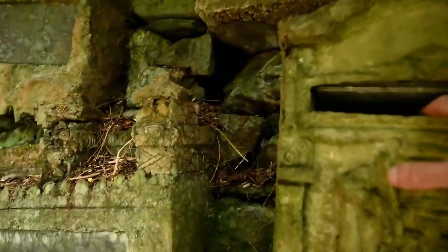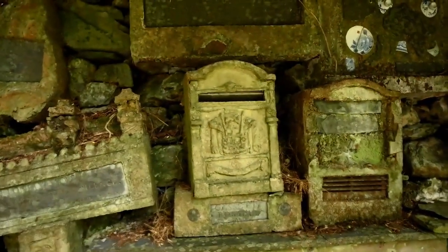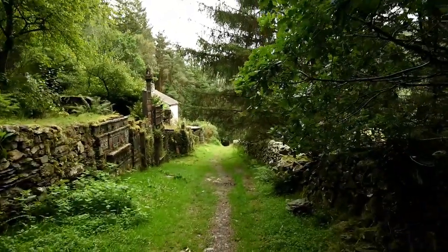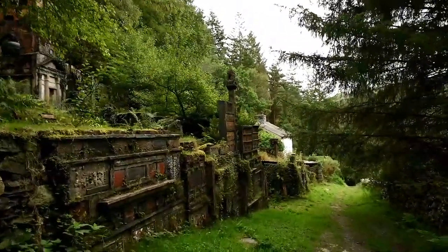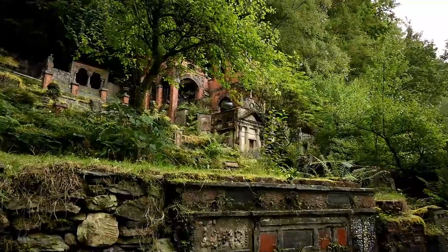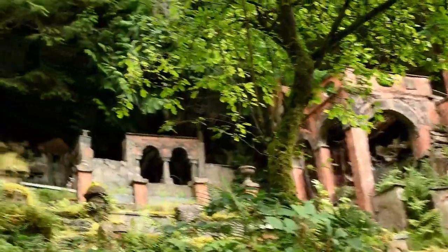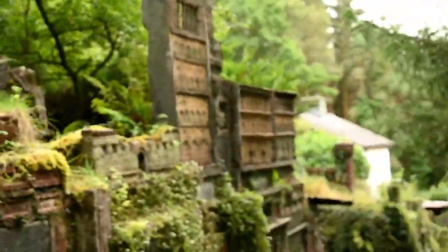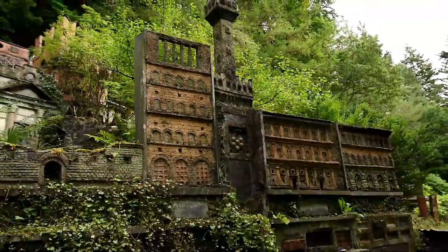There are even little post boxes, which is mad. Let me know down below if you were a subscriber when I did this - I want to say it was 2021, the same day as the secret waterfall video. The attention to detail in these buildings is really really surreal, and it goes for quite the stretch as well.